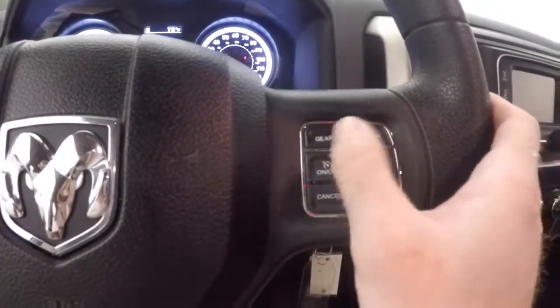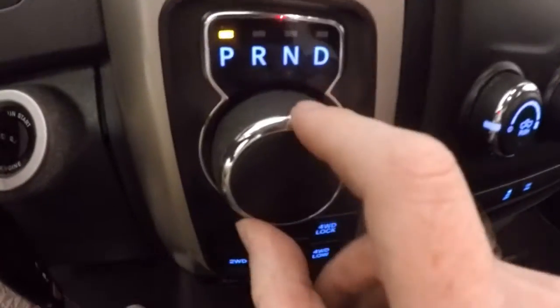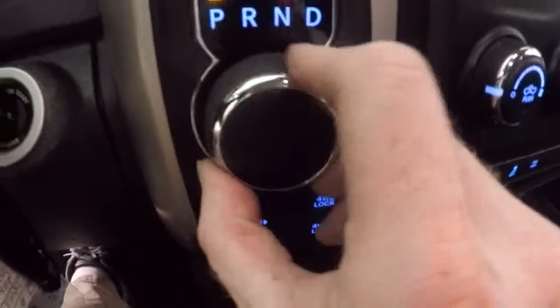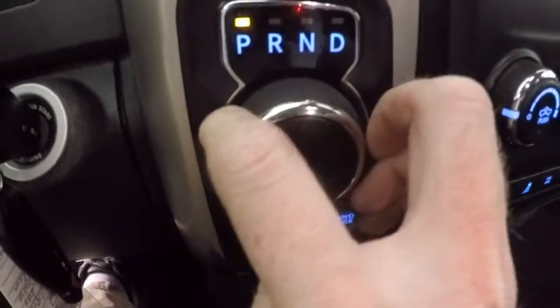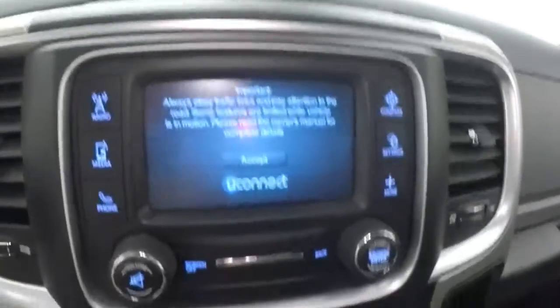This is for your manual shifting for gears. This is your shifter — it's a knob. Reverse, neutral, drive. And you get your 4-wheel drive buttons down here. Nice touch screen display.